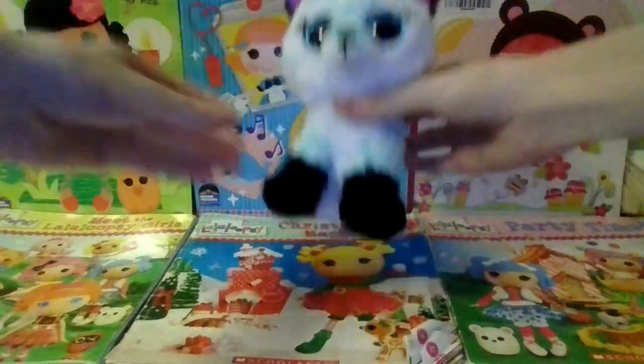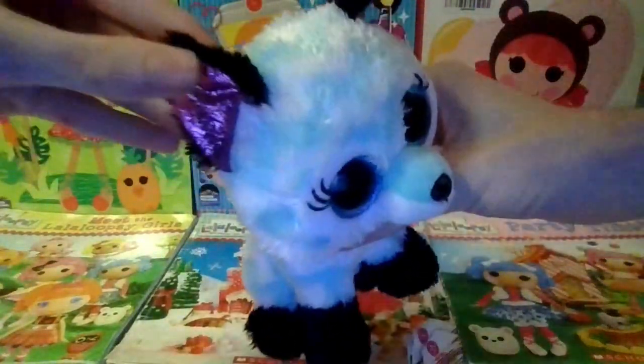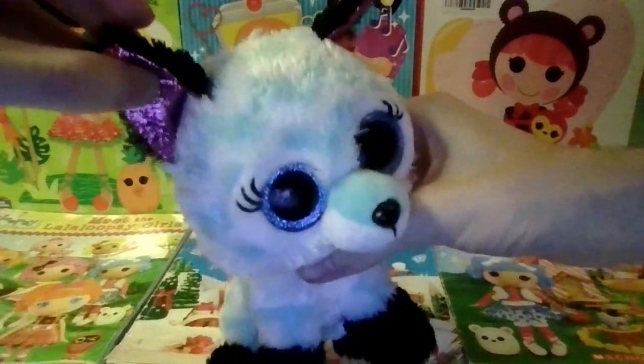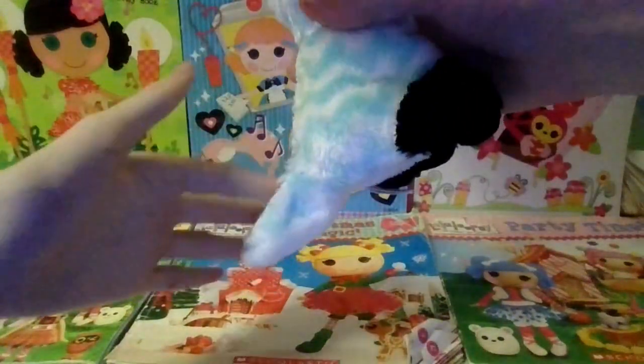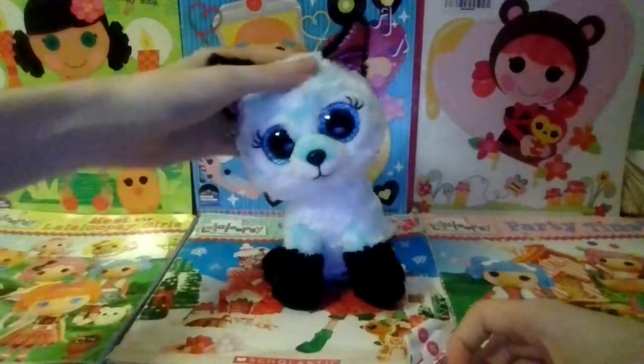She also has black ears and black paws and a white stomach, and she has magenta hard sparkly fabric inside of her ears and she has a turquoise and white tail. So that is Atlas.